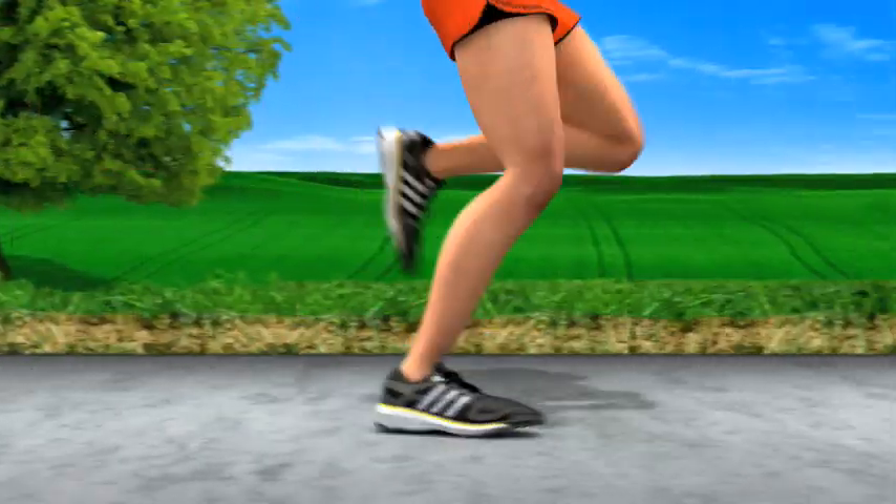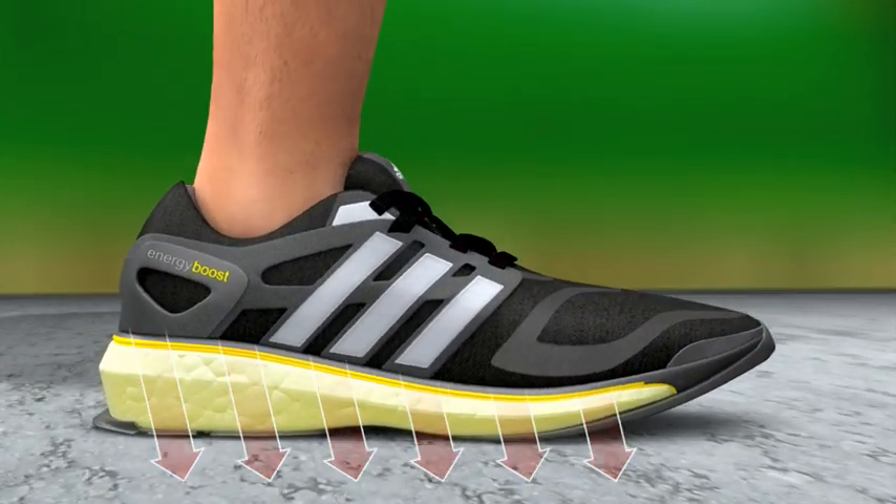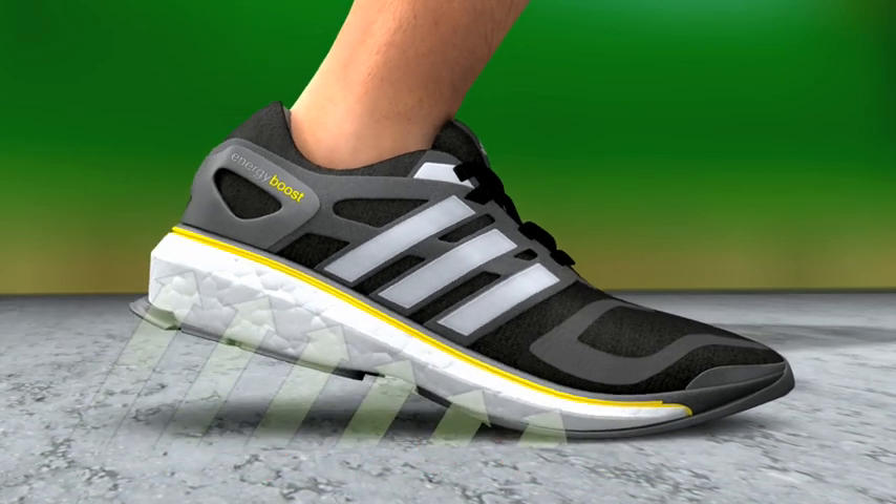Anyone who enjoys running needs good shoes. The new Energy Boost running shoe by Adidas features the BASF plastic Infinigy. The material has unique properties — it not only dampens the shock impact on the foot, it also bounces it back.